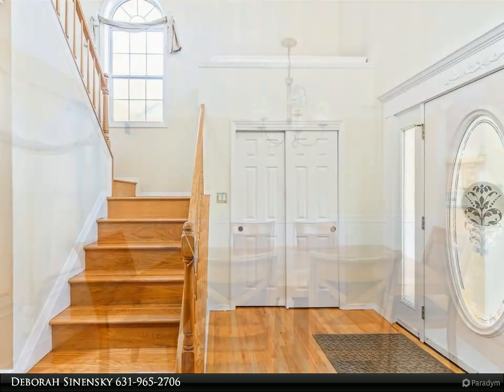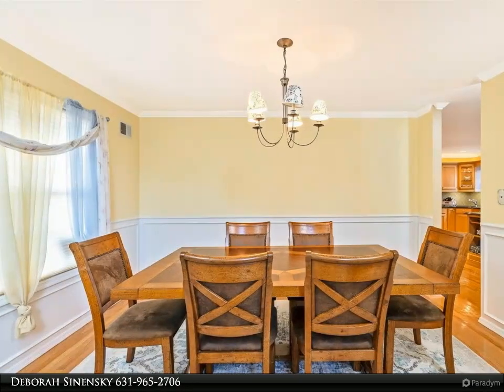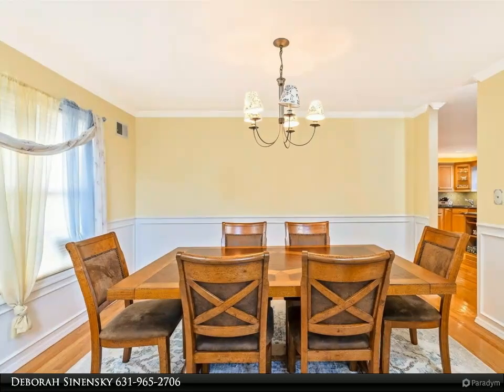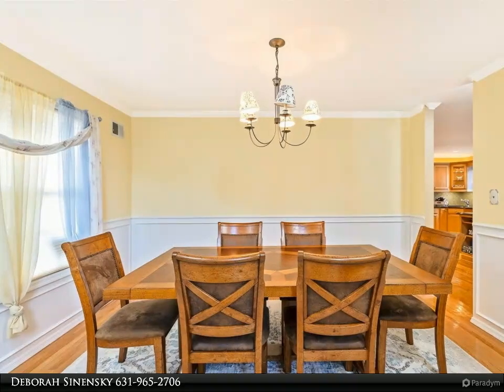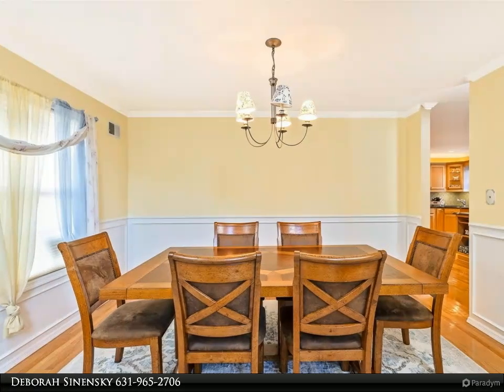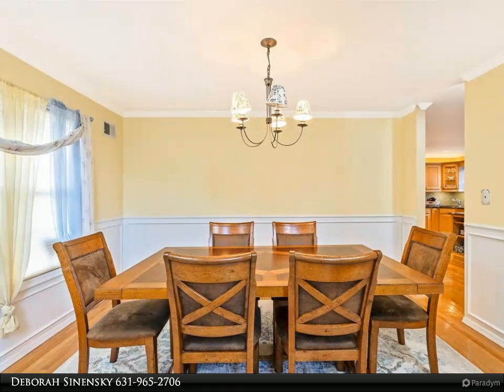The maintenance-free cupboard porch provides a welcoming touch, perfect for relaxing evenings. This home features a natural gas-heated in-ground pool ideal for summer days, and a full basement with an outside entry, offering endless possibilities with your additional space. You'll enjoy unparalleled privacy and natural beauty with no rear neighbor in a private yard backing up to acres of serene greenbelt.